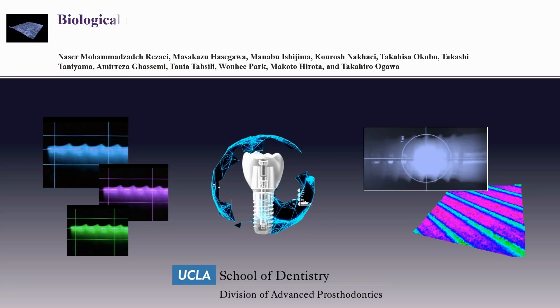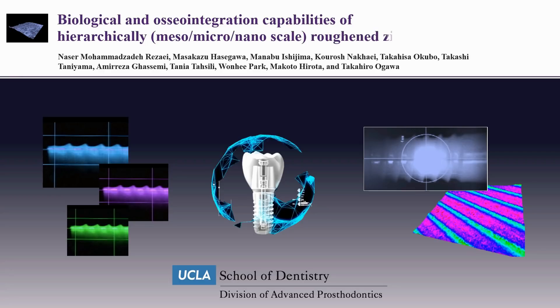I would like to show you how we designed and established a unique zirconia surface named hierarchical rough zirconia, having distinct topography at multiple scales.